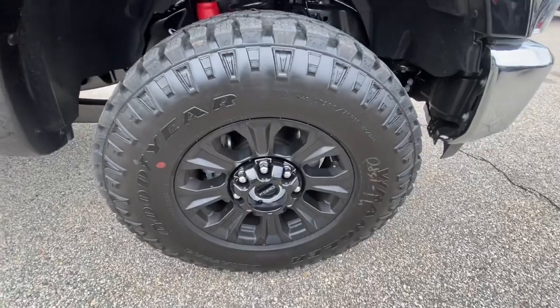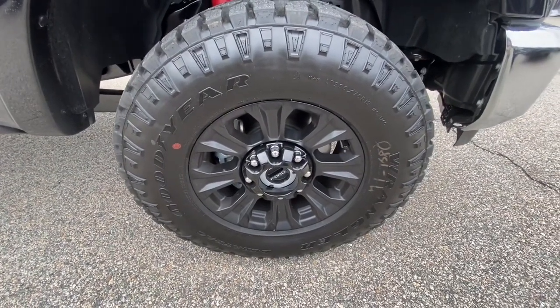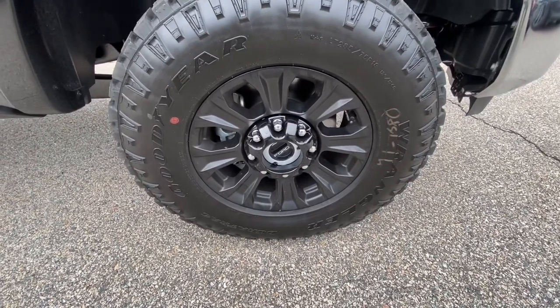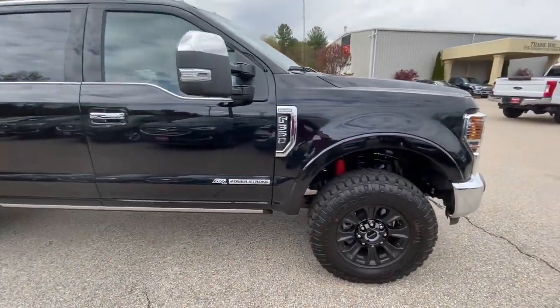This thing sits on 35-inch beautiful Goodyear Wrangler tires and it's also sitting on 20-inch beautiful black Ford rims. As you guys can already see, this truck is no joke.